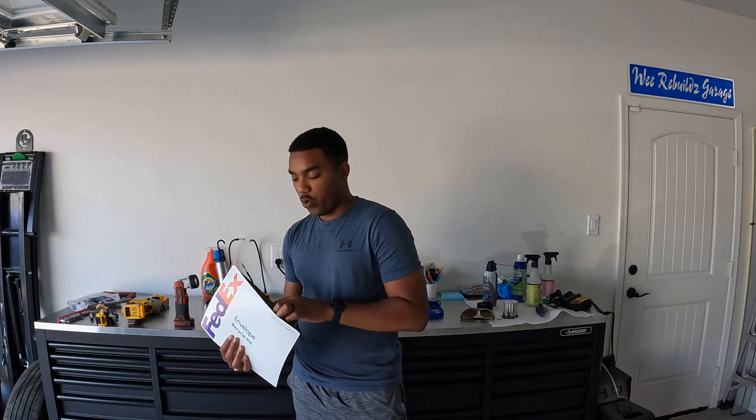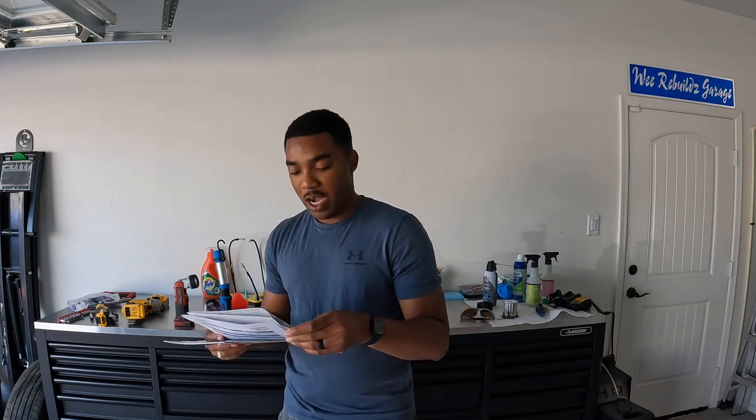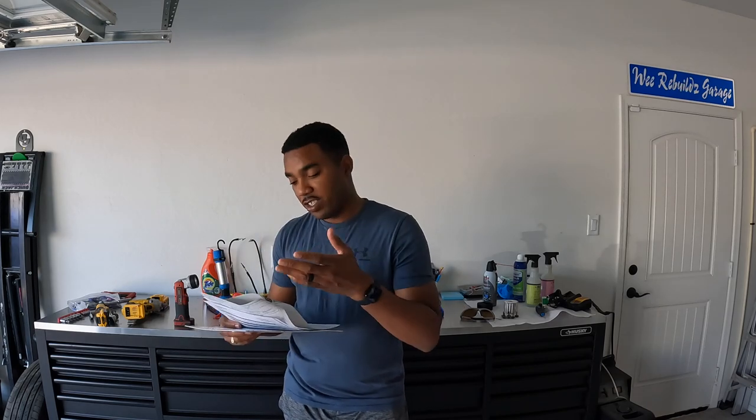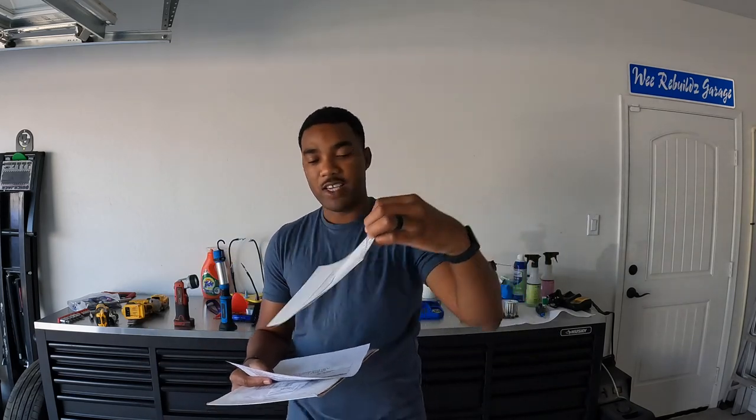I ended up using AutoBid Master and their dealer's license to get this car. This Ford has 48,000 miles on it. Looking at the title right here, it says no liens on it - they give you everything right on the title for the car.